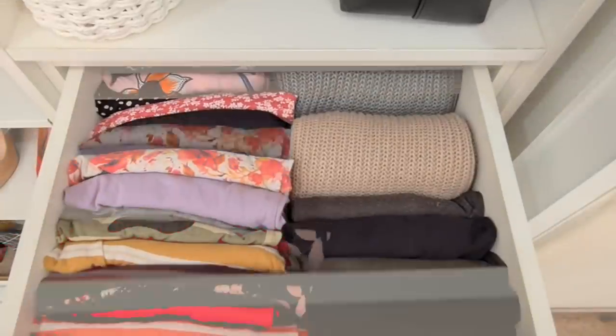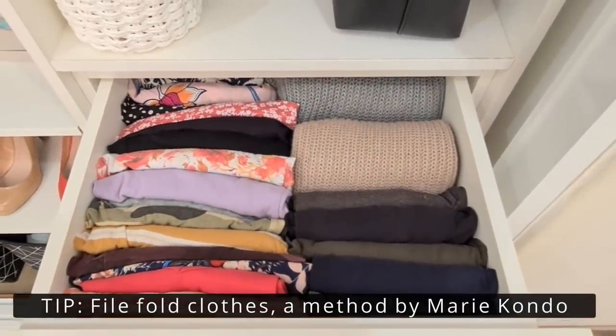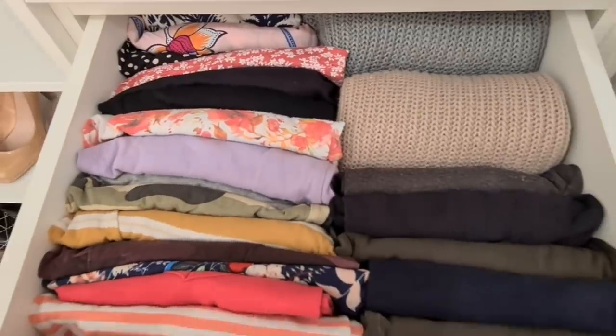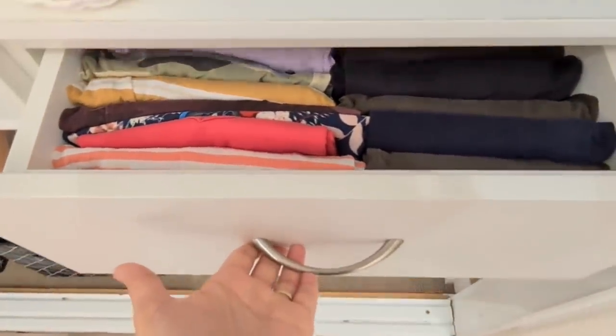In the first drawer I keep the clothes that I wear at home. I like to file fold my clothes — a method by Marie Kondo. This enables you to see all the clothes you have, and it doesn't disturb other clothes when you pick one out. I'll show you exactly how to file fold later in the video, so stay tuned.